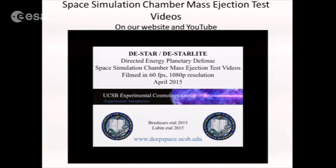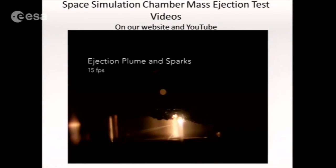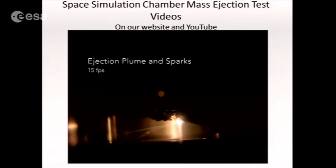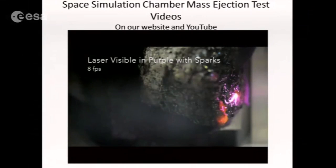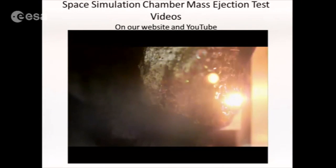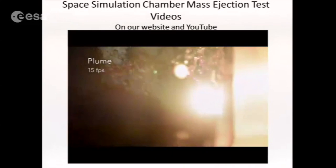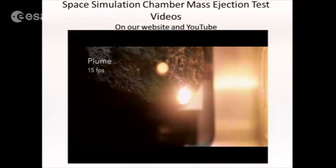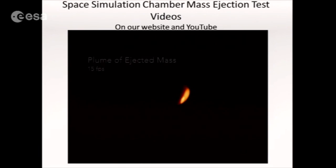I'd like to show a video of the laser ablation process, filmed at 60 frames per second at 1080p resolution. This is a very unique clip — we can see the plume cloud being diffracted by the laser, and we also see sparks coming off. We see the laser visible in purple with some sparks, and the very bright spot of the laser on the basalt sample. Looking closely, you can also see a plume cloud, almost like a bubble, showing the unique environment at the surface of the sample.